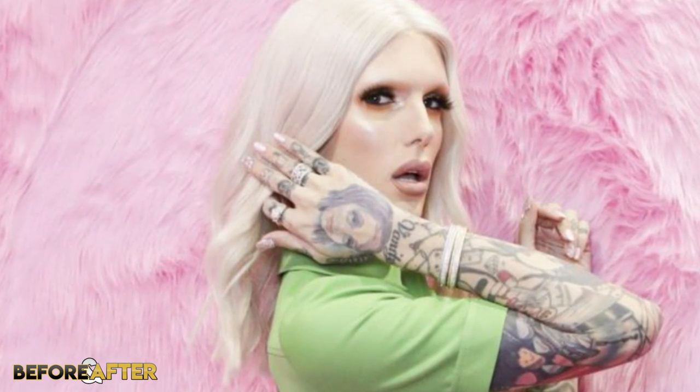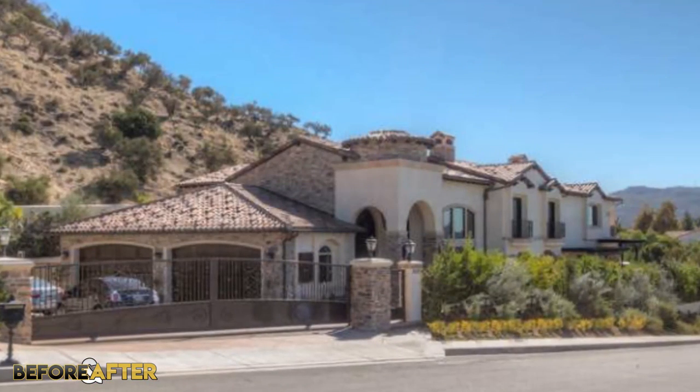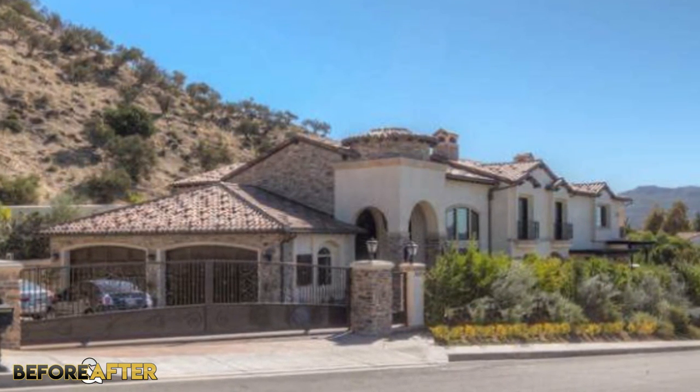Jeffree Star is definitely one of a kind and someone who loves being the center of attention, whether you like him or not. Jeffree has been an icon in many ways, always unapologetically being the extra glam, over the top person that he is. In my opinion, Jeffree Star's house is exactly what I thought it would be — his mansion is nothing short of a pink, fabulous Barbie dream and completely reflects his personality.